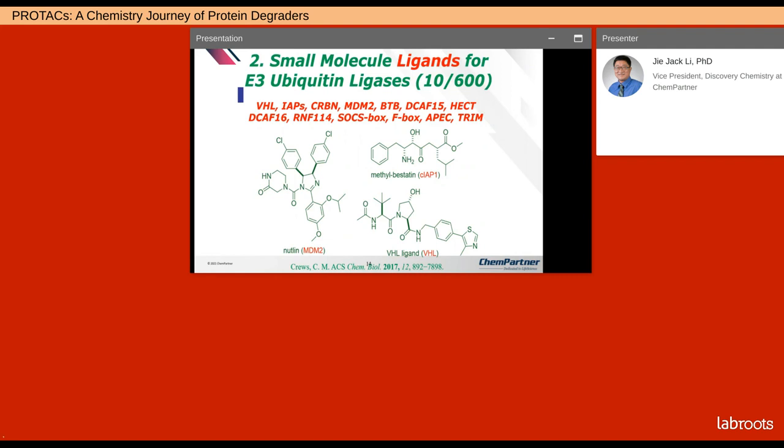Mammals, like the human body, have about 600 E3 ligases because they are so important to homeostasis of proteins — proteins are made and degraded at all times. However, so far we have only taken advantage of about a little over 10 ligases. We only have small molecule ligands for probably a dozen E3 ubiquitin ligases, so there's a lot more we can do.